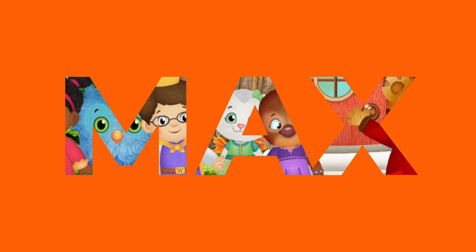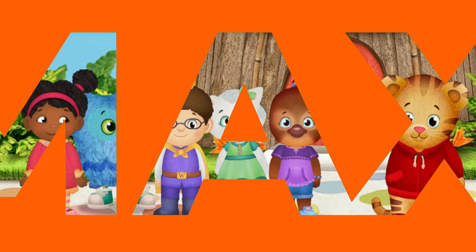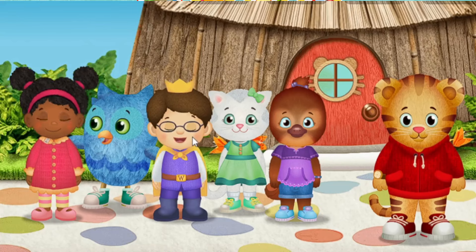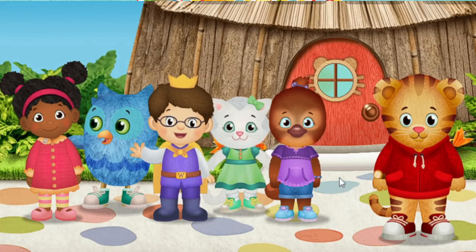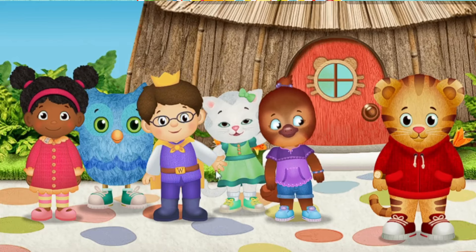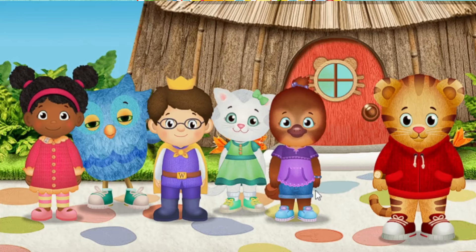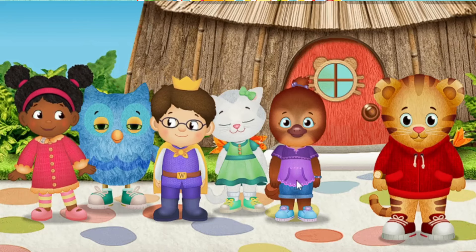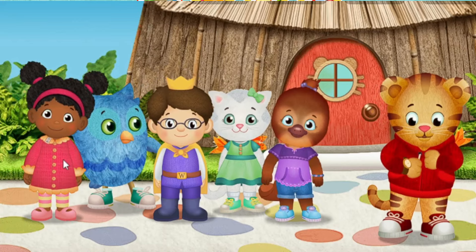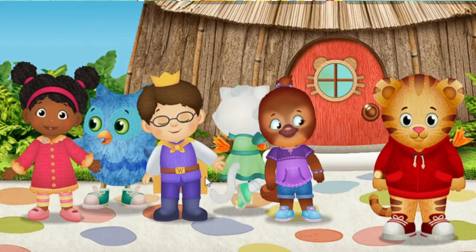Hi, neighbor! It's me, Daniel Tiger. I'm glad you've come to play. A royal hello from me, Prince Wednesday. Hi, meow, meow! I'm Katerina Kitty Cat. Hoo-hoo! Hi there! I'm O the Owl. Hi! It's me, Jody Platypus. It's me, Miss Elena.